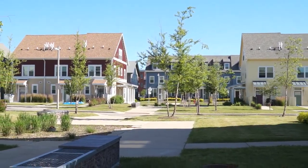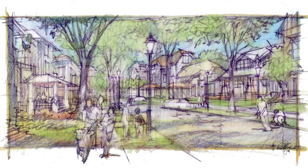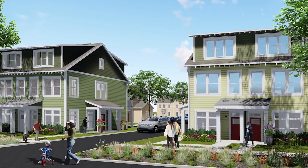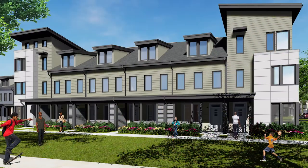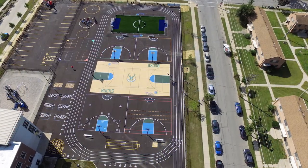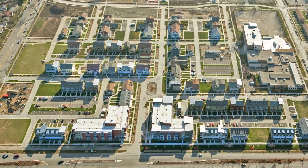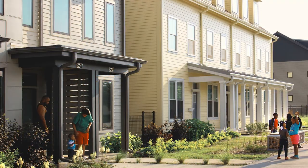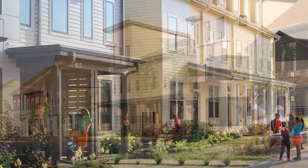The Housing Authority of the City of Milwaukee acted as its own developer during the $82 million first phase of the master plan. The authority contributed deferred development fees into the project, putting money back into the community instead of paying for a private developer partner. The first phase created 250 new public housing units and was funded through the largest low-income tax credit award in the state's history.